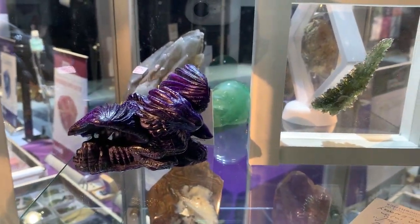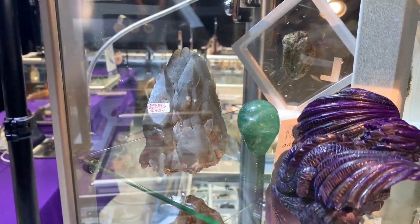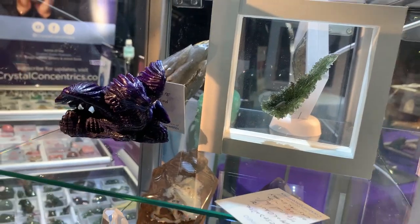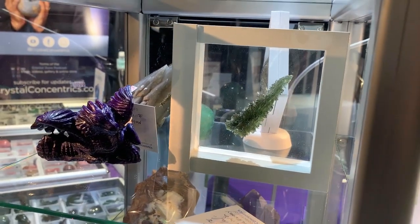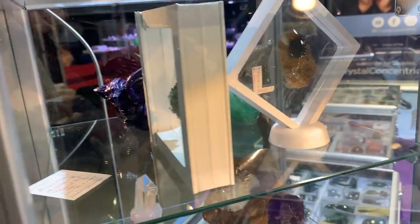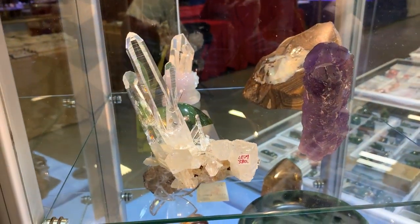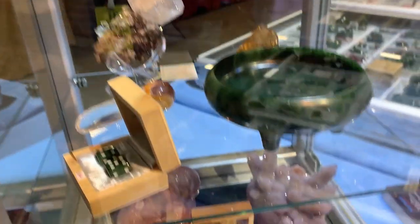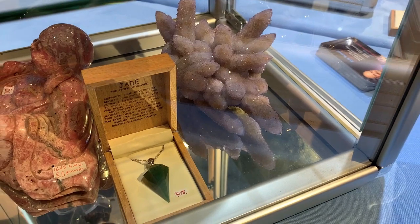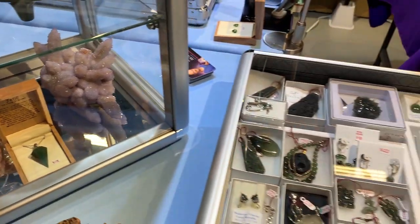Boulder opal in the background, a sugilite dragon, and this dragon calcite that has been all the rage. A great big moldavite — the same one that's on the cover of my book Crystal Energy. Over here we have a moldavite in matrix, an ametrine, a lemurian cluster, a super outstanding cactus amethyst in back, and a pendulum pendant of jade.